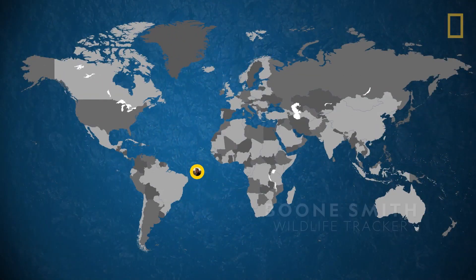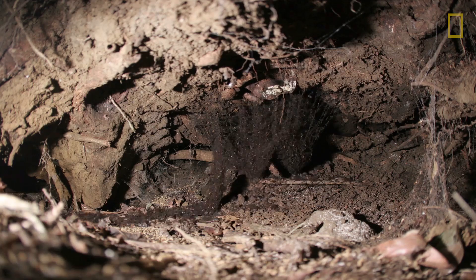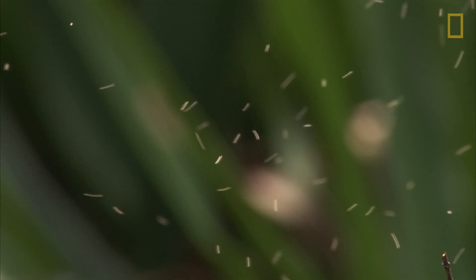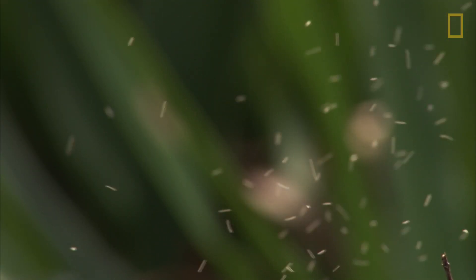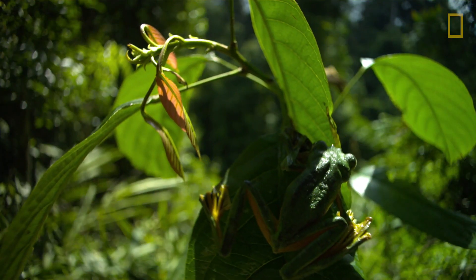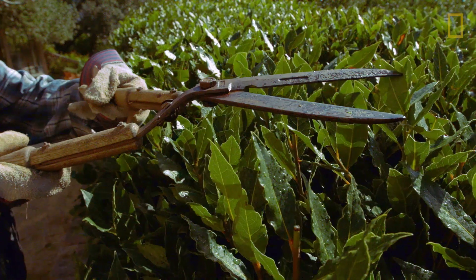Wildlife tracker Boone Smith travels the world studying animals and their habitats. He takes a special interest in small-scale ecosystems known as micro-habitats. These mini-environments are everywhere and support a variety of organisms, especially in and around our homes.